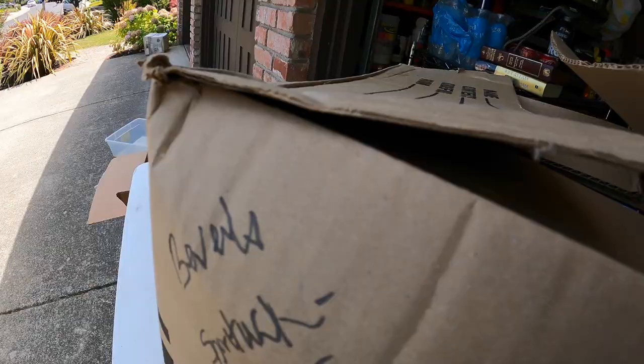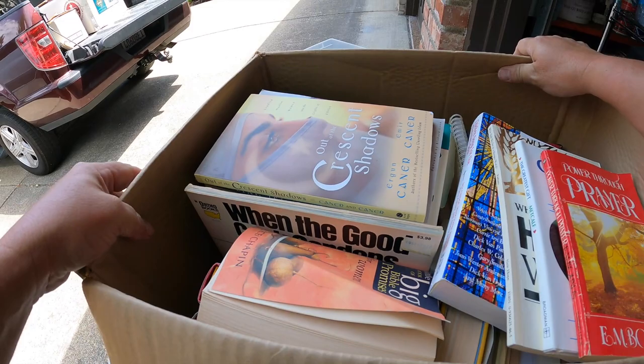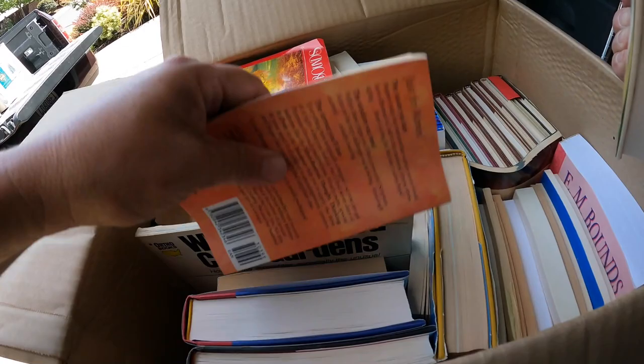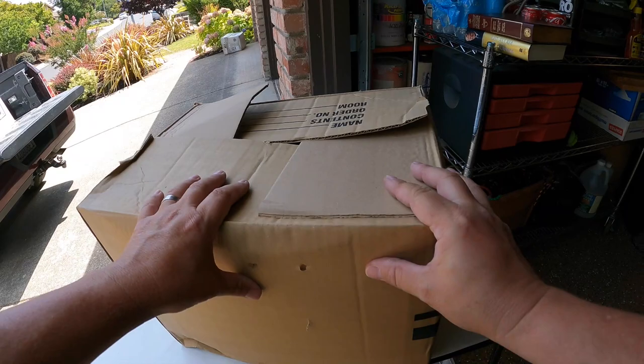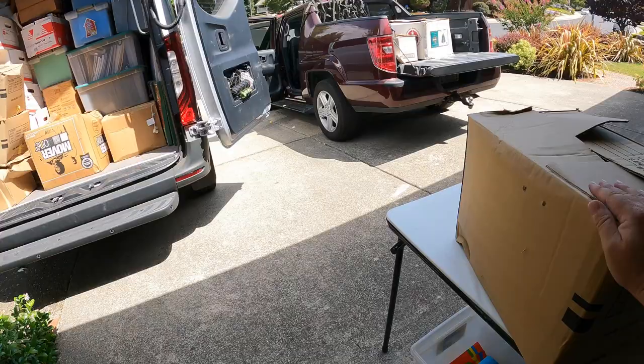Here's a box labeled 'Beverly - Spiritual - Other.' More books, a lot of religious books. Feels like a Bible - yep, parallel Bible. This stuff will probably go to either donation or flea market. I really prefer just to donate - I don't like dealing in heavy stuff like that. There's not a lot of money here at the market, maybe five to ten bucks. Heavy box, I like to avoid the heavy loads.